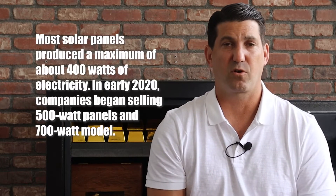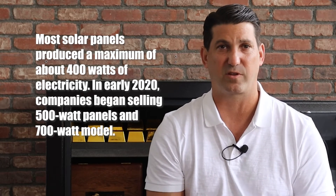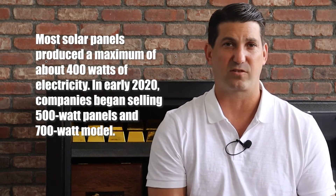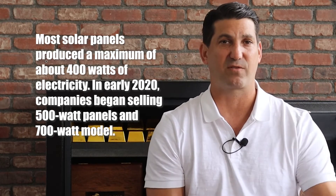High-powered solar systems are already arriving. Though most of the past decade, most solar panels produced a maximum of about 400 watts of electricity. In early 2020, companies began selling 500-watt panels and even a 700-watt model.